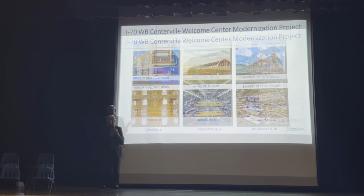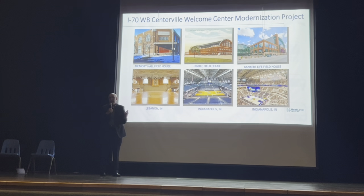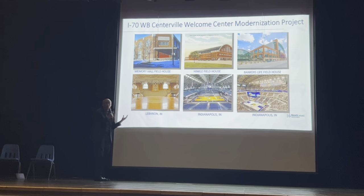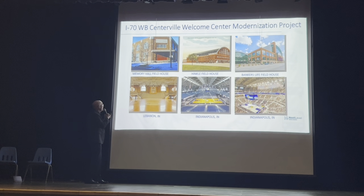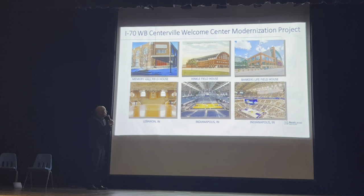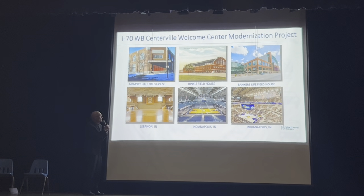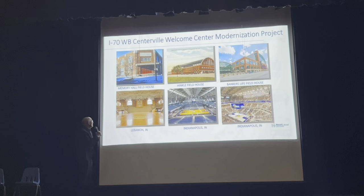One of the things we needed to consider was: what is Indiana basketball architecture like? On screen you can see some of the ones we're most familiar with — Memorial Hall Fieldhouse in Lebanon, where the movie Hoosiers was partially shot, Hinkle Fieldhouse from Butler University, and Gainbridge Center.